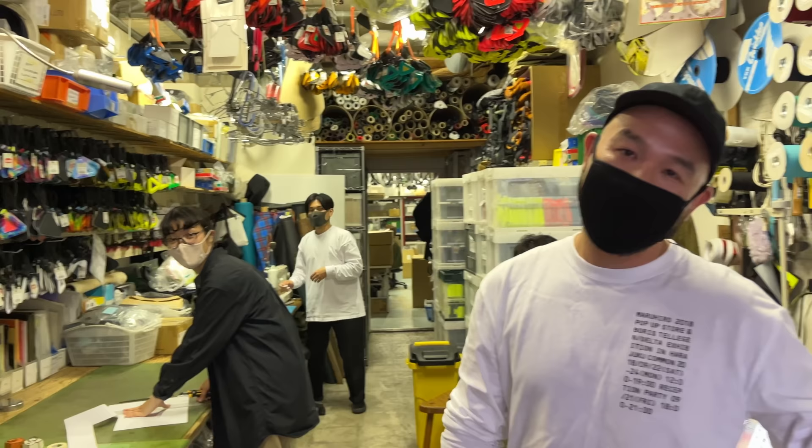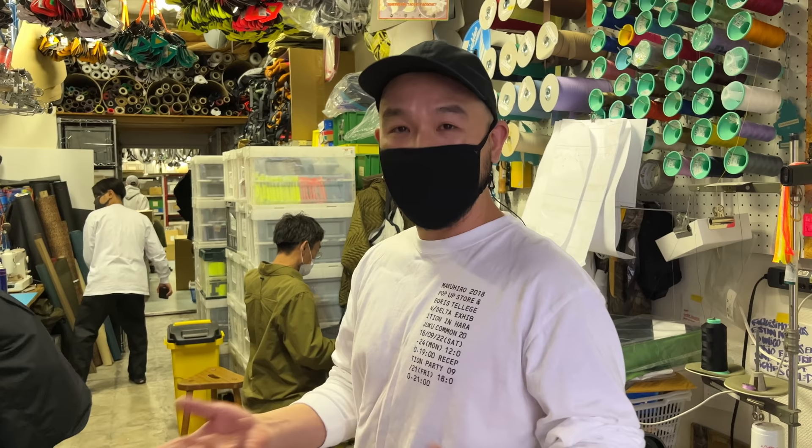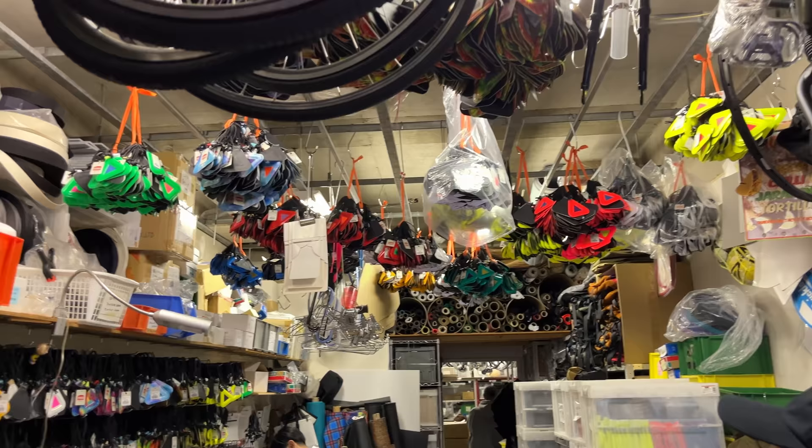They use a factory also, but they design and start the process here and make sample prototypes, going back and forth. They have a Fairweather line and also the Blue Lug original. I was really impressed with the number of different bags and varieties. There's so much variety.